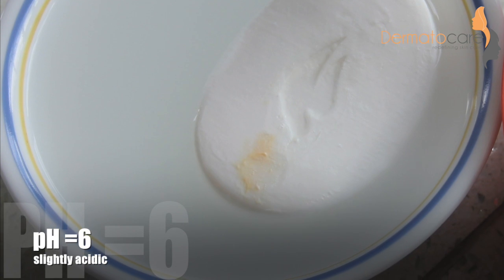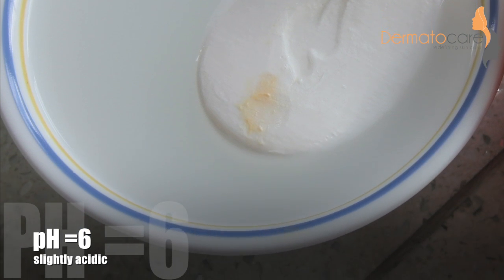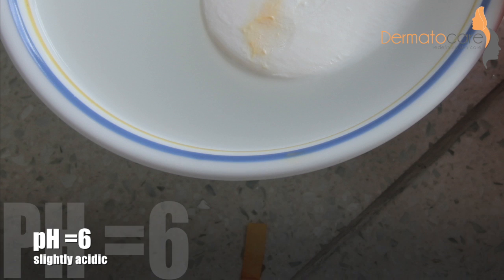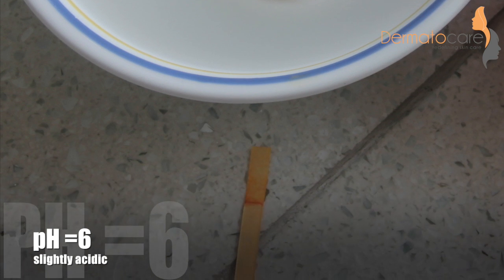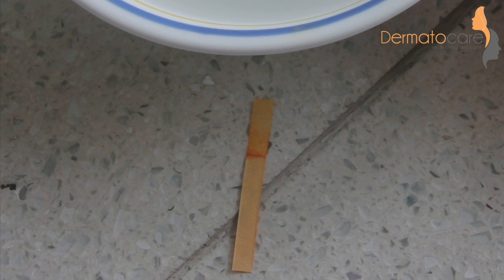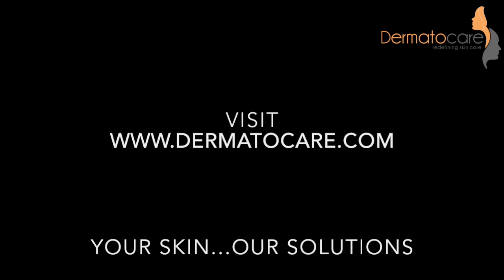Interestingly, the pH of the soap counterpart of this body wash is much closer to that of skin. Check out my other video to find out the pH of soaps that are used commonly. For more such intelligent skin care tips, visit www.dermatocare.com.